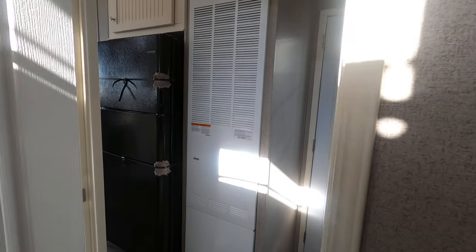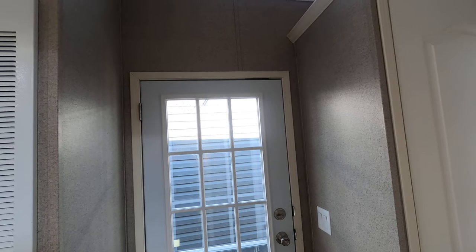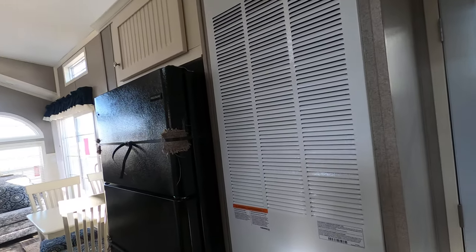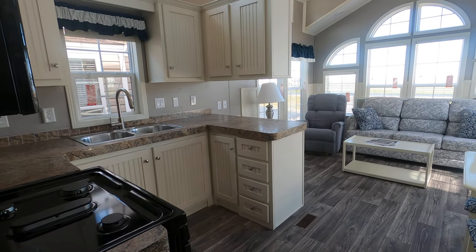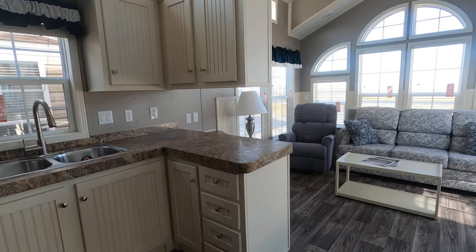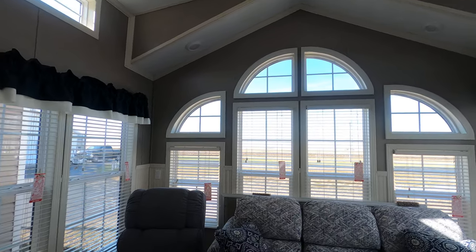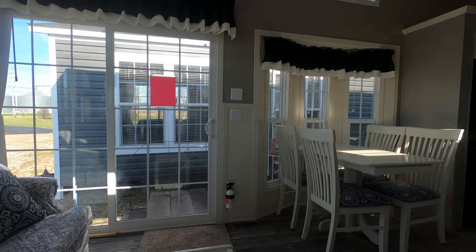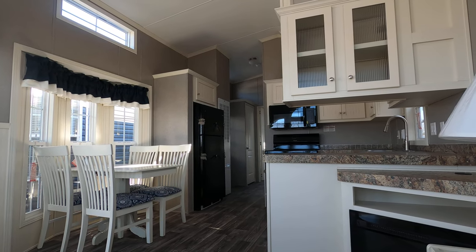I hope I covered everything, went slowly enough, and didn't make anybody dizzy. This is the 2021 Quail Ridge 38 FLA — it's Forest River's most popular park model without a loft. And hopefully in my tour you can see why. It's a very nice trailer. If you're looking for the best in the industry, I think a Forest River Quail Ridge would suit you just fine.